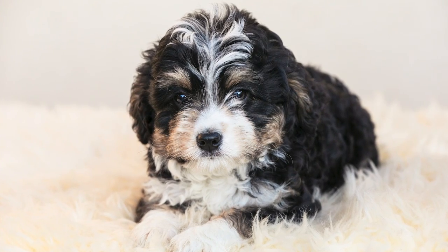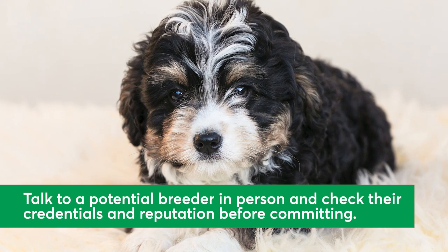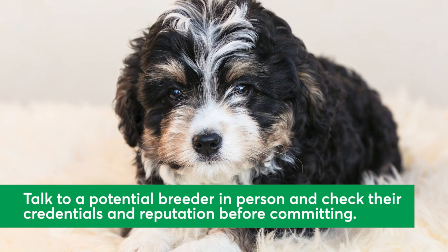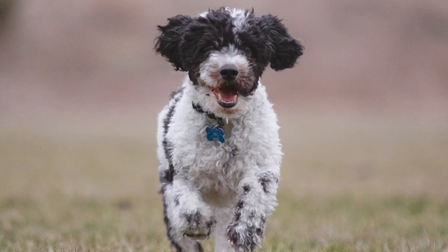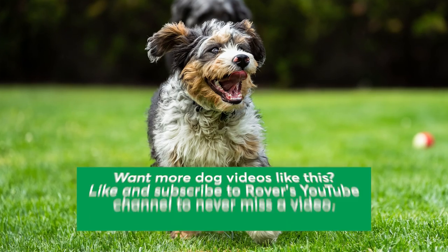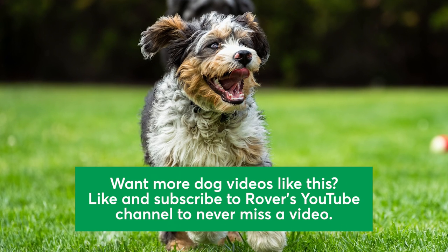Interested in welcoming a Bernadoodle to your home? Consider adopting one from a rescue or working with a breeder. When working with breeders, it's important to talk to them in person and check their credentials and reputation before committing. We love these brilliant and charming pups, and we think you may too. Like and subscribe to Rover's YouTube channel to never miss a video. Thanks for watching!